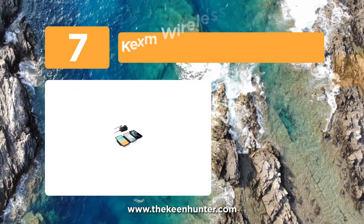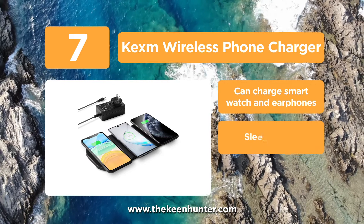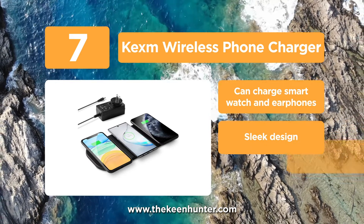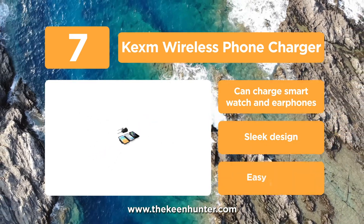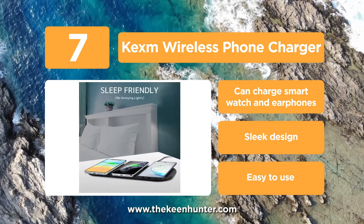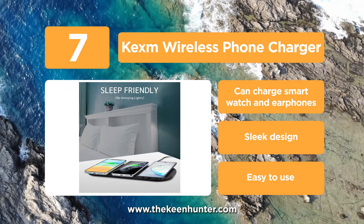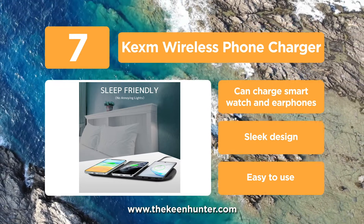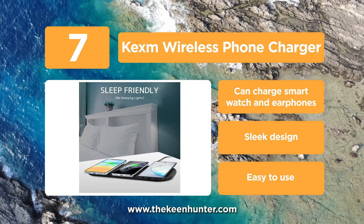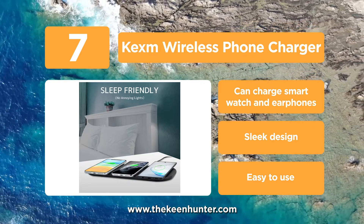At number 7, we have the KEXM Wireless Phone Charger. This wireless charging pad is fast and can handle up to three Qi-enabled phones at once. It can also charge your AirPods and comes with three charging modes of 5 watts, 7.5 watts, and 10 watts to suit all kinds of wireless-enabled devices. This ultra-slim pad is made of leather and contains a copper coil which dissipates heat better. It is also one of the few wireless chargers that comes with an AC adapter.